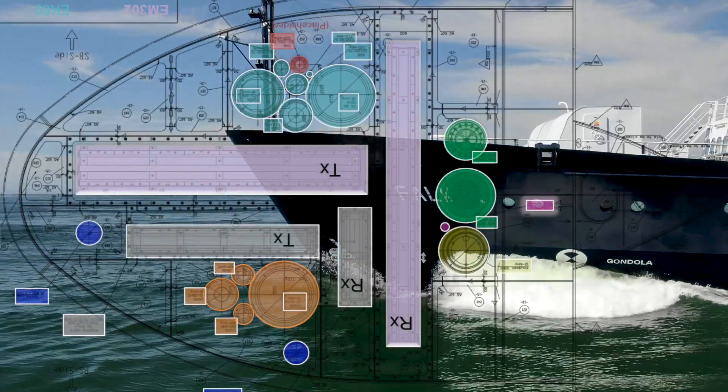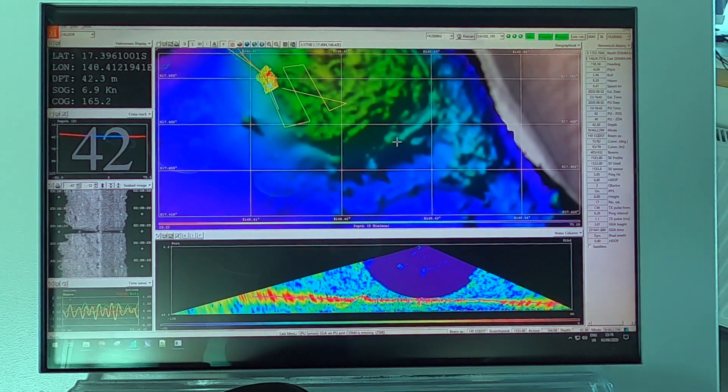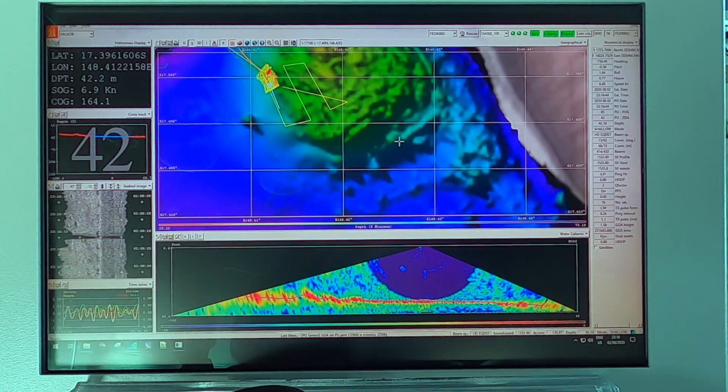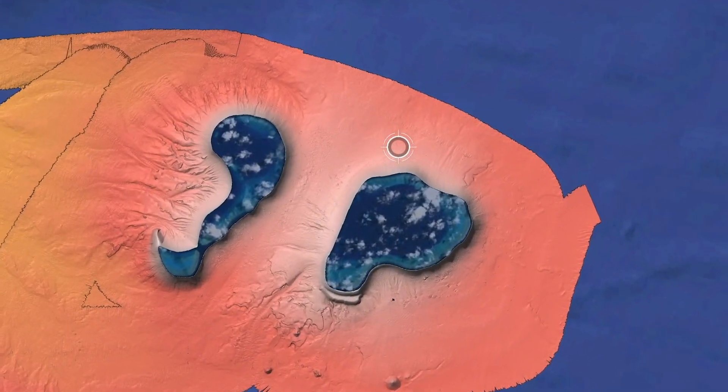One of the major benefits of Falkor is that we have a host of sonars on our gondola up near the bow — from multibeam sensors, single beam, sub-bottom profilers, and current profilers. This allows us to collect bathymetry data of the sea floor in much higher resolution than what is available to us with the satellite imagery that we have now.